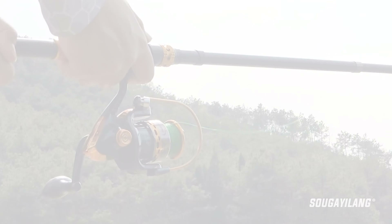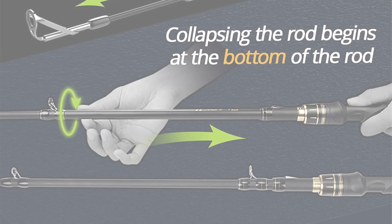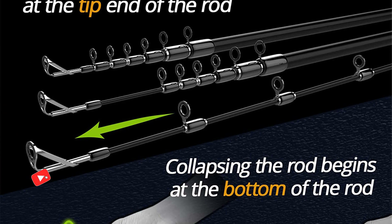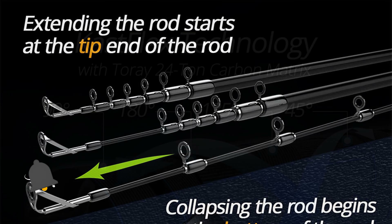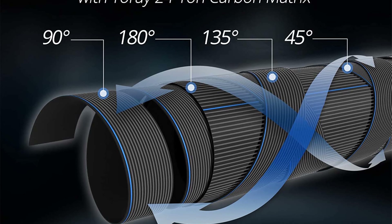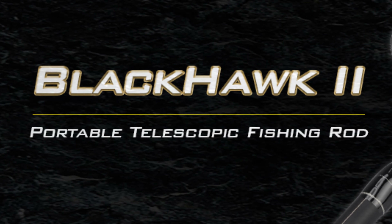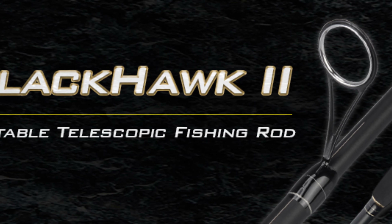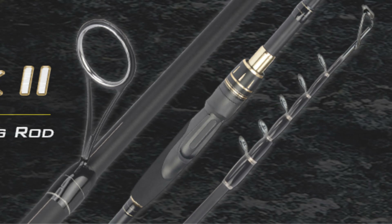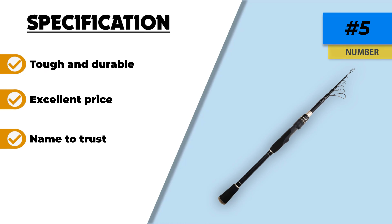Number five: Cast King Blackhawk 2 Telescopic Fishing Rod. Cast King are no strangers to manufacturing popular, affordable, and quality fishing gear, and their Blackhawk 2 is a prime example, offering probably the most complete range of telescopic rods with an extensive choice of lengths and actions. Made with their CastFlex Torr 24-ton carbon matrix blanks and solid fiberglass tip, they offer single-piece rod quality in a telescopic design, with reinforced reel seats, an EVA handle, built-in hook keeper, and a consistent smooth taper through the shafts.